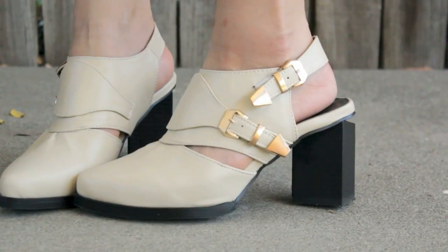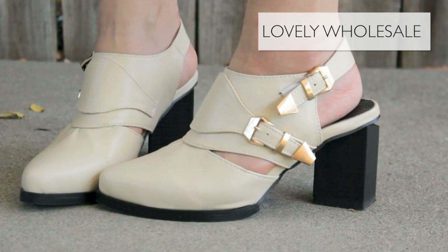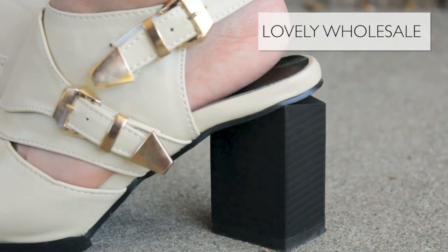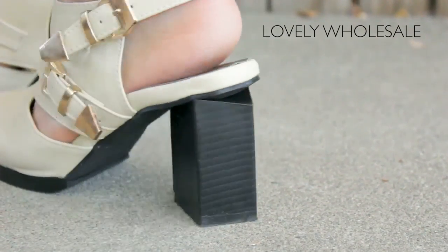Speaking of boots, I got some white ones and I think these are a nice change of pace from all the black ones I have. These are a gorgeous ivory color and they've got a cutout on the heels so you can flash some foot if you'd like. The heels are super interesting — they're set in a diagonal way and they're just quite interesting to look at.